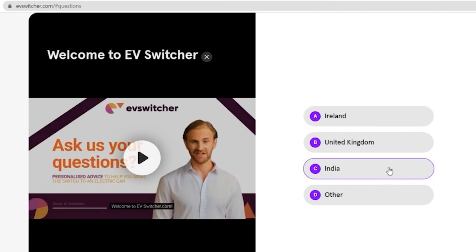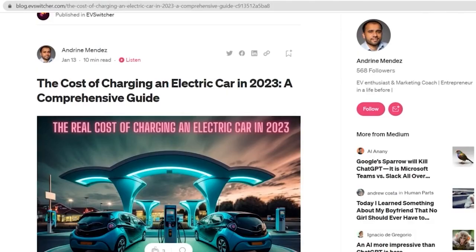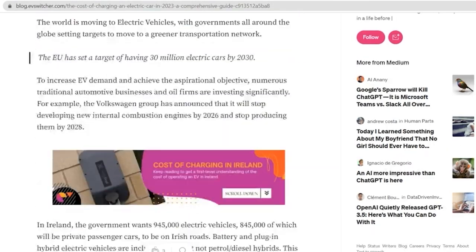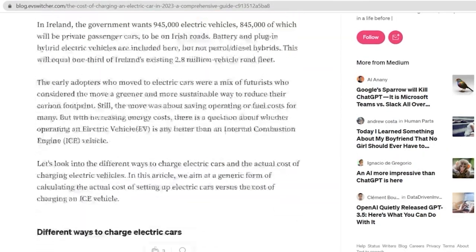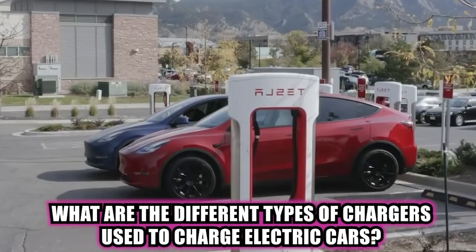Hello, my name is Andran Mendes and welcome to EVSwitcher.com. We help first-time EV buyers with personalized advice on making the switch to an electric vehicle. In today's video, let's discuss the different types of chargers used to charge an electric vehicle.